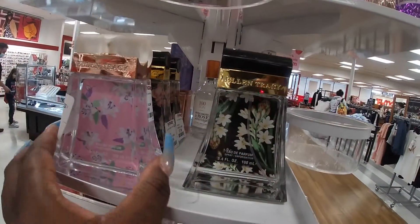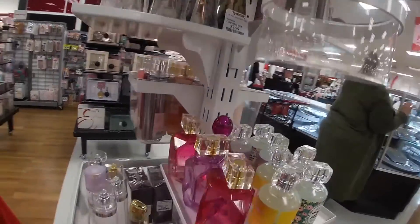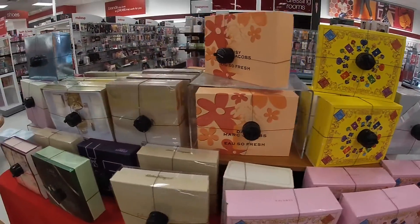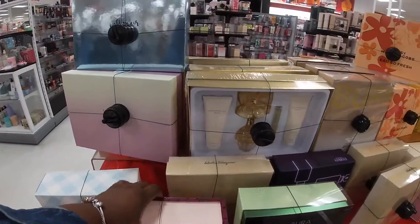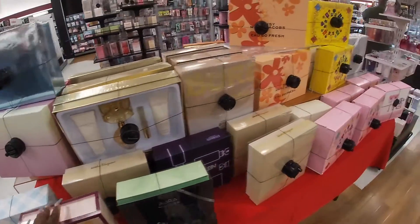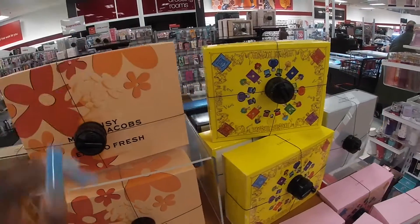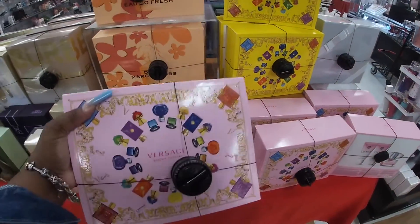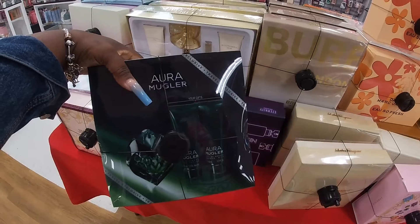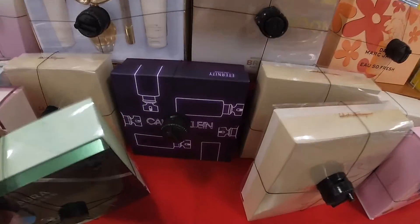These just look cute — by Ellen Tracy — $7.99. The perfume, I have no idea how they smell, they just look pretty. And they have all kinds of sets over here — Marc Jacobs, Jimmy Choo — I don't see the price on that. Marc Jacobs Daisy Refresh — $65. Versace is $54. Aurora Mugler — I don't see the price on that either.